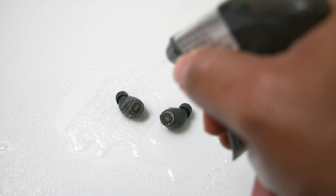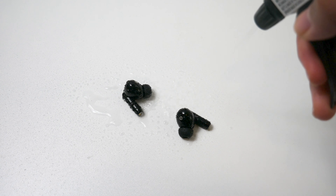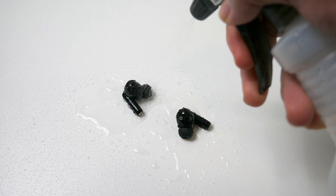For water resistance ratings, the 330s are IP54 and the TWS1 Pros are IP65. Both pairs are considered waterproof, so splashes of water or sweat will not harm them if you want to buy them for exercise. I did do a water test by spraying water all around the earbuds to see how they'd react — let's take a look at what happened.